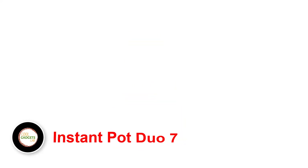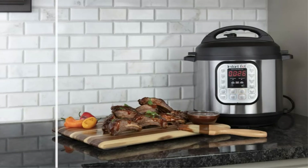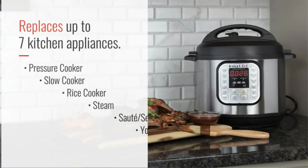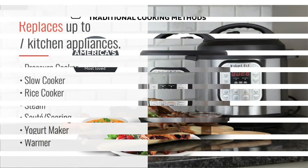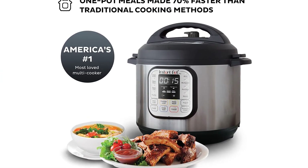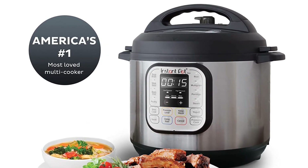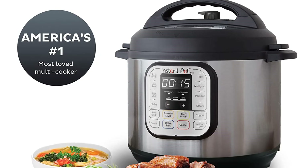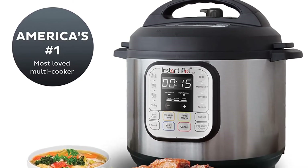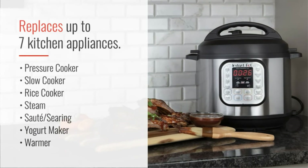Number 5: Instant Pot Duo 7. The Duo offers all of the standard Instant Pot features, with an extra setting for making homemade yogurt. It comes in three-, six-, and eight-quart options and claims to replace seven common kitchen appliances, including a pressure cooker, slow cooker, rice cooker, sauté pan, steamer, yogurt maker, and warmer. The inner pot is made of stainless steel and boasts a 3-ply bottom for even heat distribution.